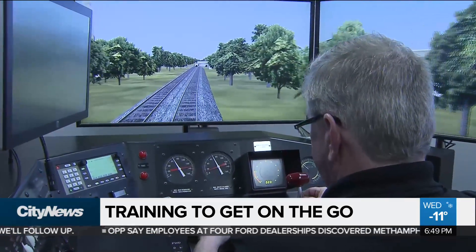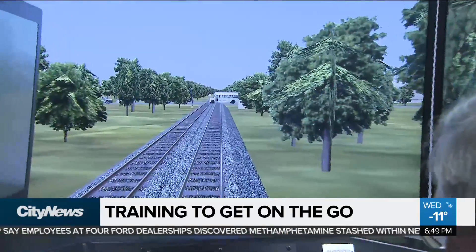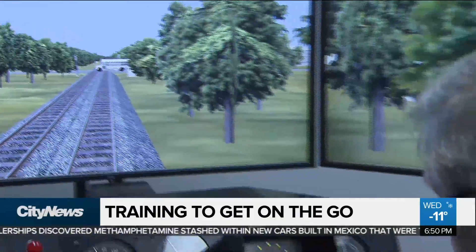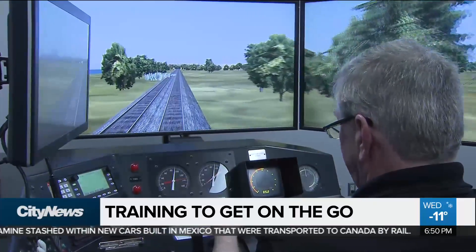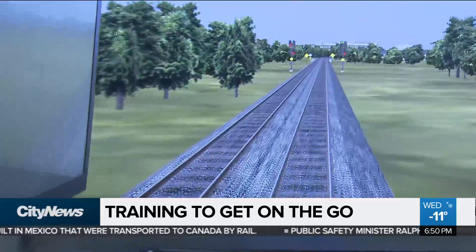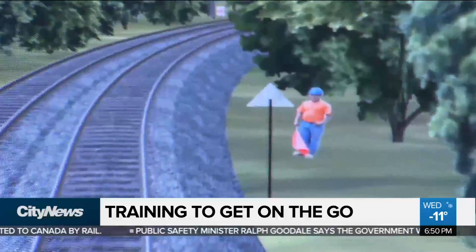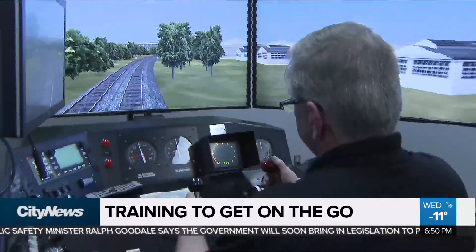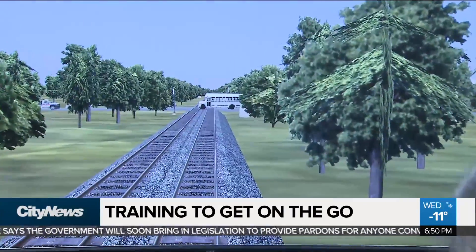Coming up here is a school bus, and it seems to be stuck on the crossing. Before we make contact, preferably the crew comes to a stop here. It's just one of the emergency situations that future GoTrain operators could face in the Bombardier Virtual Reality Rail Simulator. There's a reason why this flagman is out there. This flagman gives the engineer instructions to stop the train. If you would have missed that flagman, the crew would most certainly hit that bus. There would be no chance for this train to stop in time.